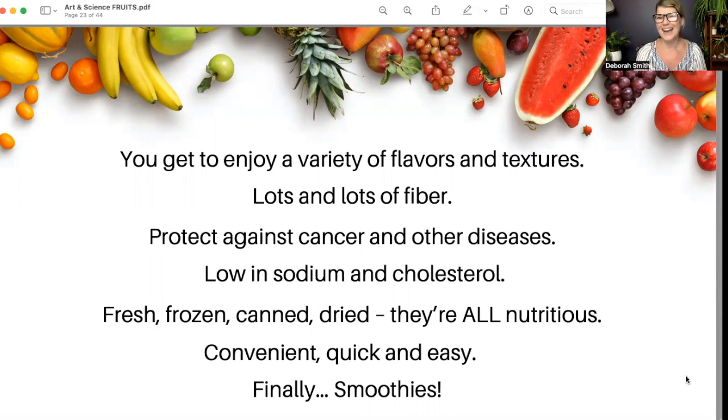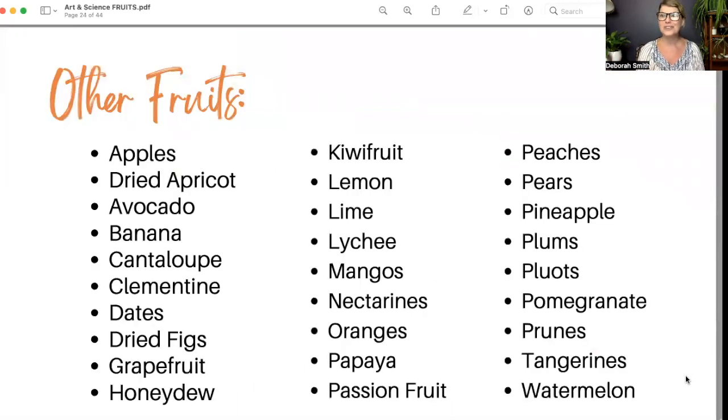Smoothies — I'm a huge proponent of getting a lot of nutrition through smoothies. I literally teach a course called Green Smoothies 101 for people who don't get enough vitamins and fruit into their day. Here's a list you can screenshot: clementines, grapefruit, melons, honeydew, oranges, papayas, and pineapple — which is also highly anti-inflammatory. Pomegranate seeds and prunes are great for digestion.